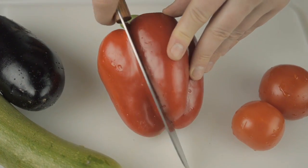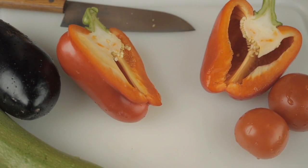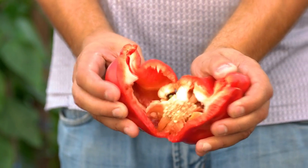Carotenoids are plant pigments responsible for the bright red, yellow, and orange colors you see in many fruits and vegetables. They have a variety of anti-inflammatory properties and may help protect skin from sun damage, pollution, and environmental toxins.